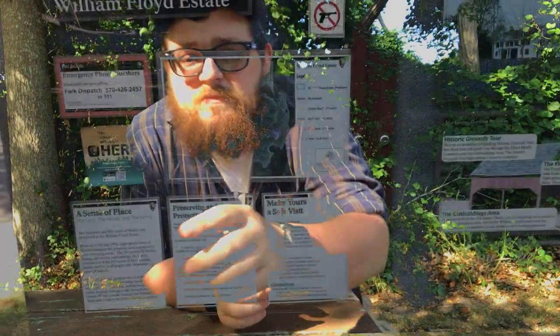Hello everyone and welcome back to my channel. My name is Captain Radar. Today we're going to be exploring and going over a little bit of the history of the William Floyd Estates. I'm not going to give a time frame of how far away from my house because I don't want you coming and finding me. So let's pick up the camera and jump into it.